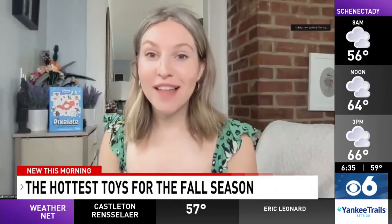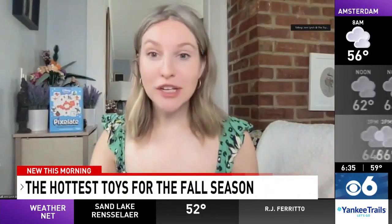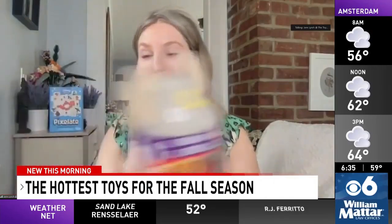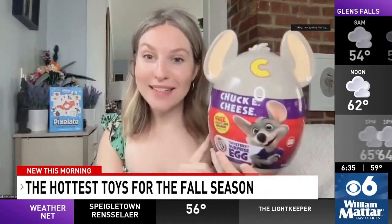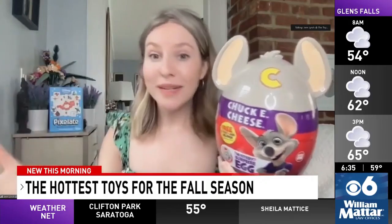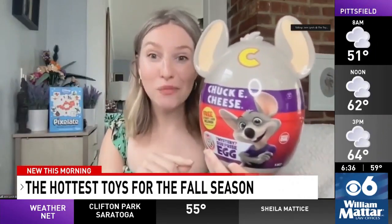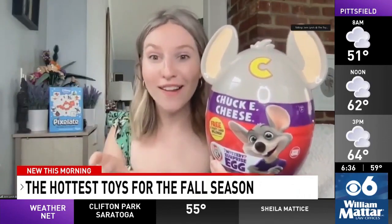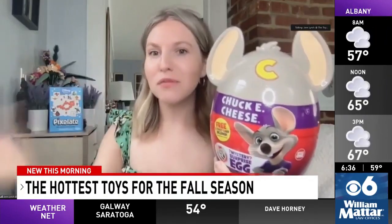First up is the Chuck E. Cheese mystery egg. Chuck E. Cheese is an American icon, and what's fun about this is that there are 11 unboxing surprises hidden inside. Just like winning prizes at Chuck E. Cheese, you get an extra prize — a card with 500 e-tickets that you can redeem at any Chuck E. Cheese location.